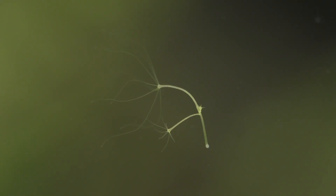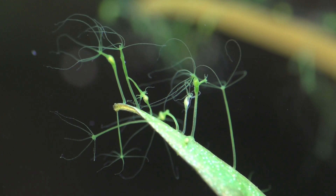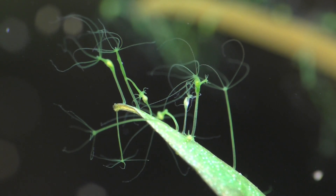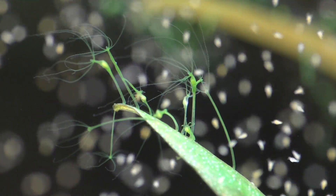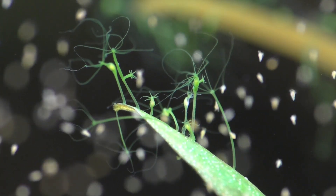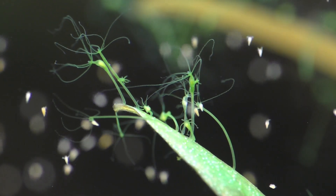Most, if not all, freshwater aquariums contain a small number of hydra, but they often go unnoticed by the fish keeper because they're quite small and they don't move around a whole lot. But when conditions are to their liking, such as when they have a steady supply of food like baby brine shrimp or microworms, the number of hydra in your tank can increase very quickly. And that's when most fish keepers begin to panic and start searching the internet for answers. Unfortunately, there's a lot of misinformation out there that confuses people and causes unnecessary fear. So I'd like to set the record straight and clear up some of the confusion and dispel many of the myths that surround these strange little creatures.